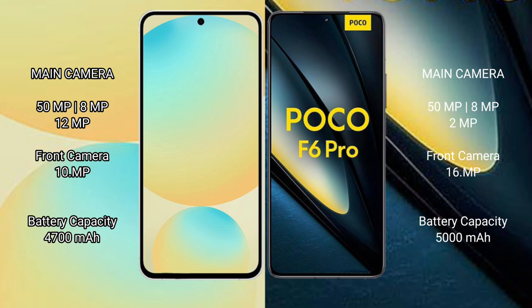The Samsung Galaxy S24 FE has a 4,700mAh battery with 25W fast charging support. The Poco F6 Pro has a 5,000mAh battery with 120W fast charging support.